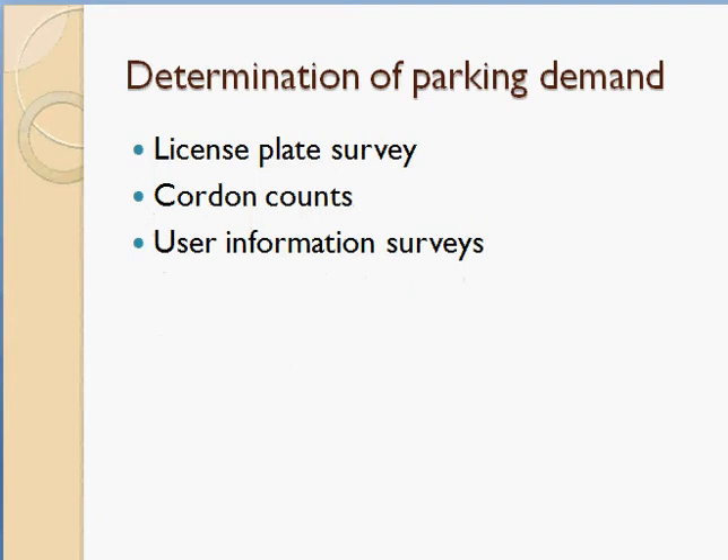Code and count means selecting an area and counting incoming and outgoing vehicles. The difference between incoming and outgoing gives the number of vehicles parked in that area. For example, if 200 vehicles enter but only 150 leave, then 50 vehicles are parked in that area. That is how code and count determines parking demand.